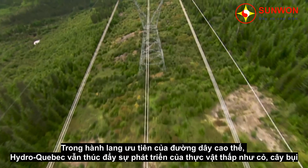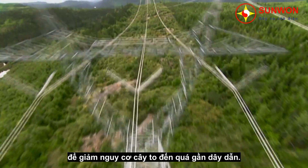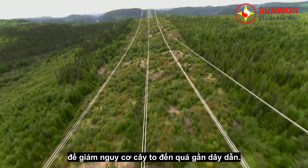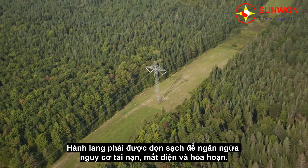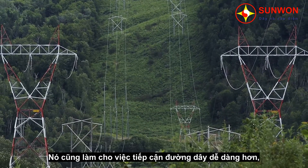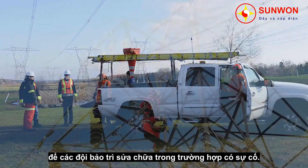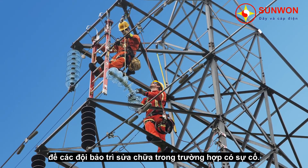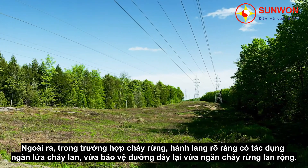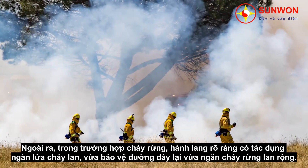In transmission line rights-of-way, Hydro-Québec promotes the growth of low plants, such as grasses and small shrubs, to reduce the risk of vegetation coming too close to the wires. A well-cleared right-of-way prevents accidents, outages, and fires. It also makes access to the line easier for maintenance teams and for emergency teams in case of a failure. In addition, in the event of a forest fire, a clear right-of-way acts as a firebreak, protecting the line from damage and slowing the spread of flames.